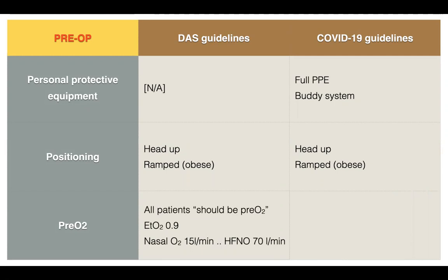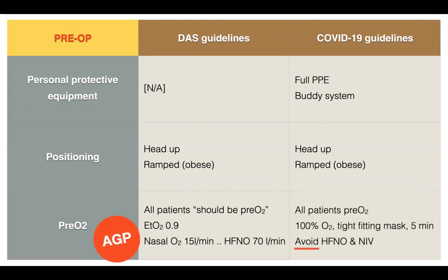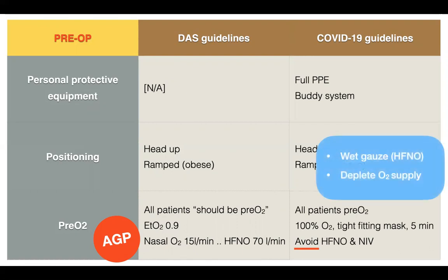DAS guidelines say pre-oxygenate all patients to an end-tidal oxygen level of 0.9 or 90 percent, with no stated time frame. You can use nasal oxygen at 15 liters per minute or warm, humidified, high-flow nasal oxygen at 70 liters per minute — however, these are AGPs. COVID-19 guidelines say pre-oxygenate using 100 percent oxygen by a tight-fitting mask for five minutes, avoiding high-flow nasal oxygen and non-invasive ventilation. If you must use these techniques, apply wet gauze over the nose and mouth. Also beware that using high-flow nasal oxygen during a pandemic may deplete your hospital oxygen supply.